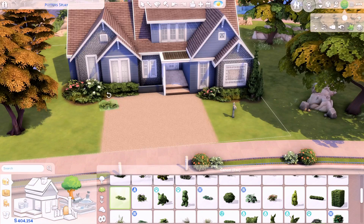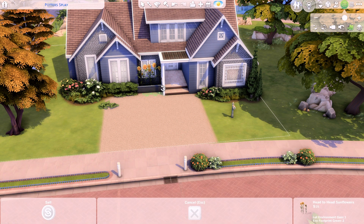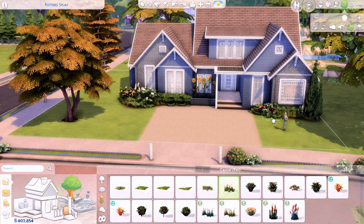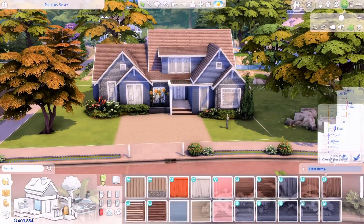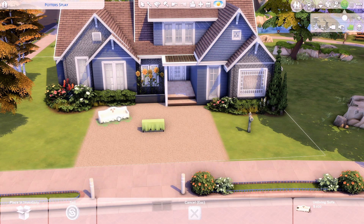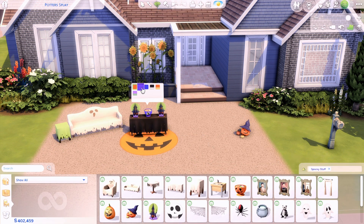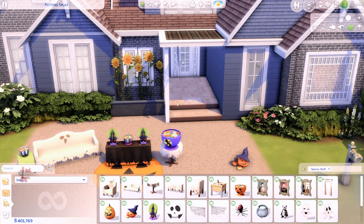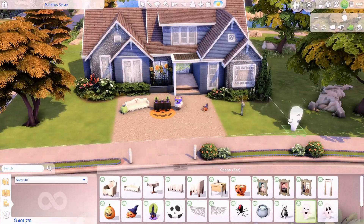I used the ghost wallpaper in different swatches for both bedrooms and I really like how that turned out. I actually had to buy the Spooky Stuff Pack because I didn't own it — I owned the Seasons pack but not the Spooky one. I really wanted to make a Halloween build, so of course I had to buy it.